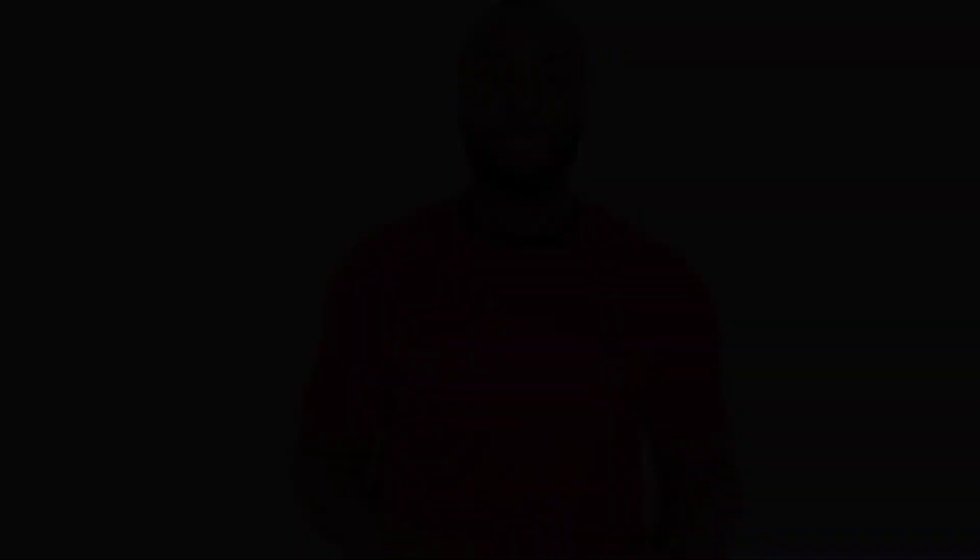So there you have it. I hope you found this video helpful and informative with regard to understanding the impact of muscle activation in your chest when comparing the barbell bench press and dumbbell flies. This is Lou from YA Strength — you are strength. Don't forget to like, comment, and subscribe. Bye.